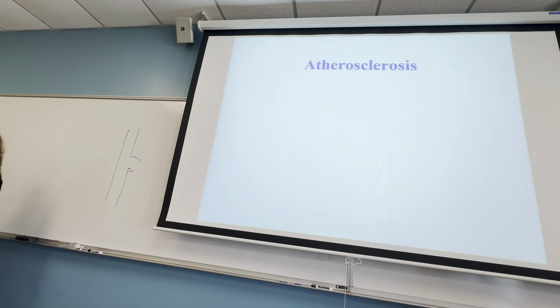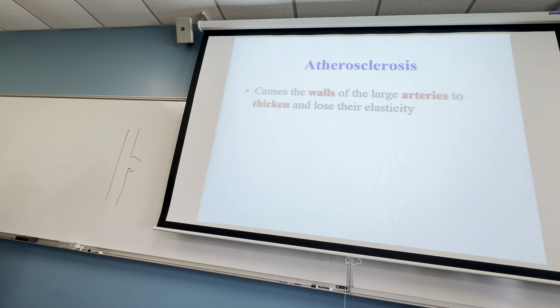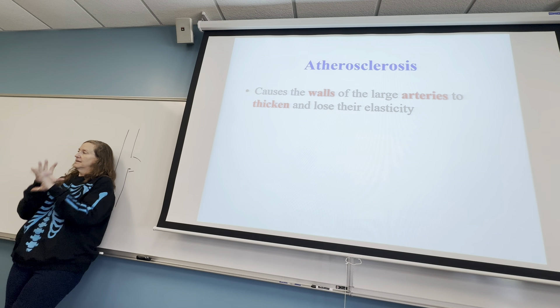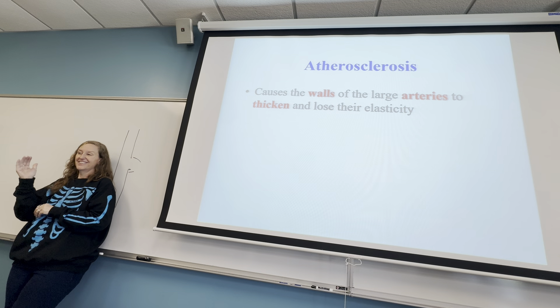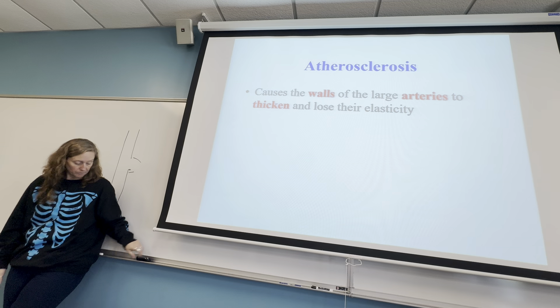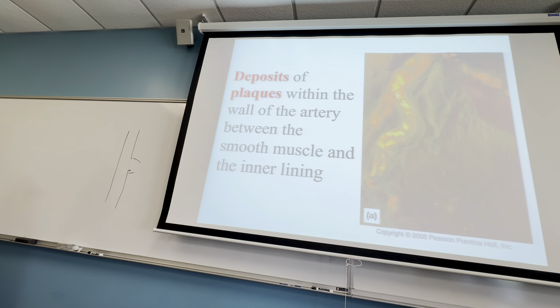Atherosclerosis is a fancy way of saying hardening of the arteries — you get a buildup of bad fats in the body, and it literally starts to harden the arteries so they can't contract and relax. You can feel the elasticity of blood vessels in your neck. Over time they can get hardened. These deposits of fat that harden over time are called plaques.